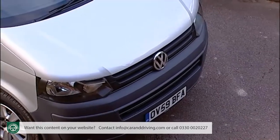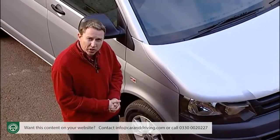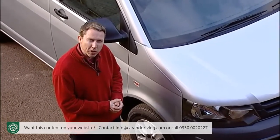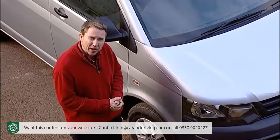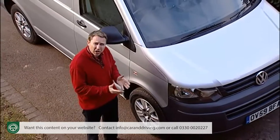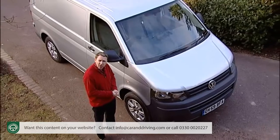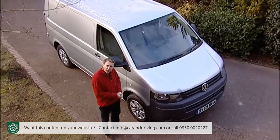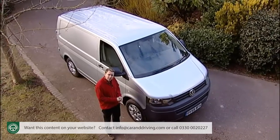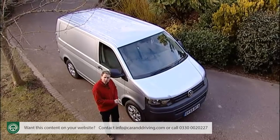List prices see the Transporter range pitched between £16,000 and £26,000 (excluding VAT), with most models in the £17,000 to £21,000 bracket. That puts it up against slightly cheaper rivals such as the Ford Transit, Vauxhall Vivaro, Renault Trafic, Citroën Dispatch and Peugeot Expert, while undercutting a higher-quality alternative like the Mercedes Vito.